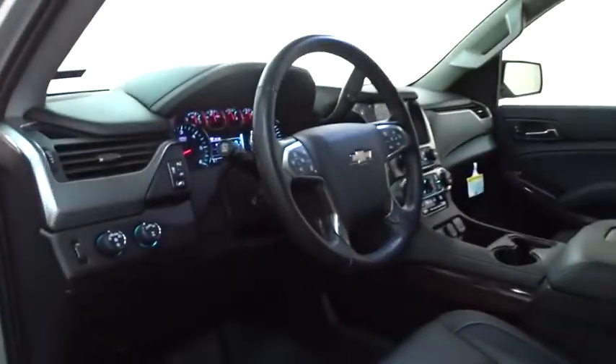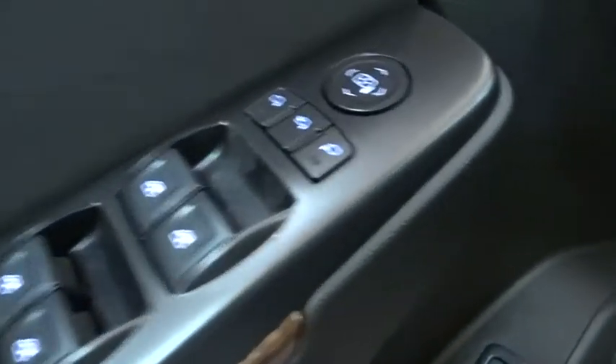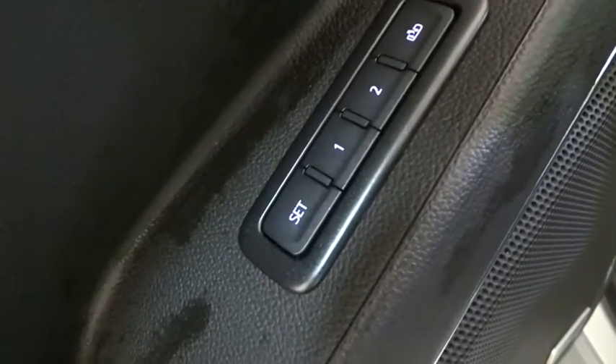Power liftgate, remote engine start, steering wheel audio controls, anti-lock braking system, traction control, stability control, tow hitch, lane departure warning, keyless entry, backup camera.